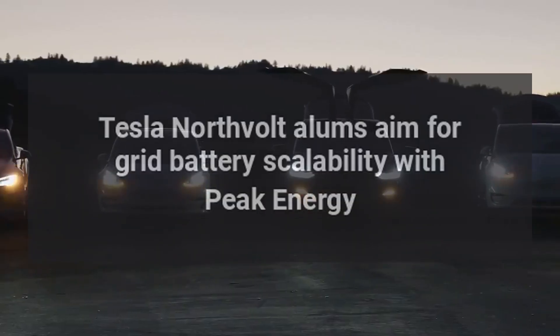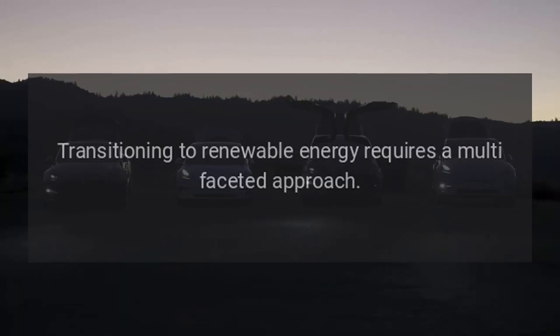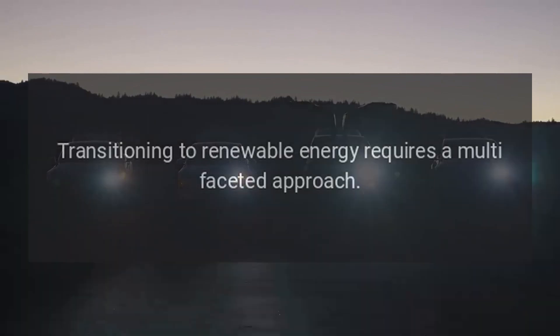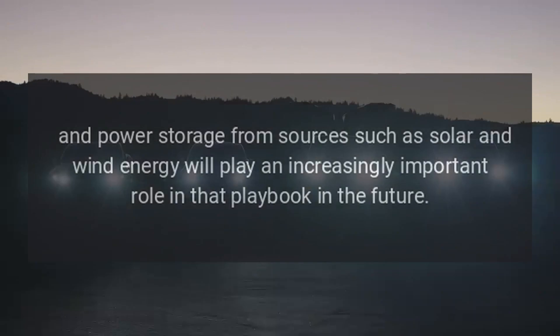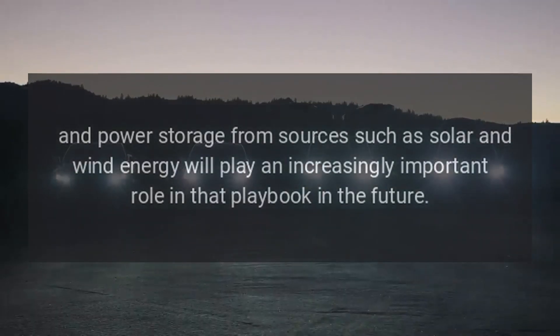Tesla and Northvolt alums aim for grid battery scalability with Peak Energy. Transitioning to renewable energy requires a multifaceted approach, and power storage from sources such as solar and wind energy will play an increasingly important role in that playbook in the future.